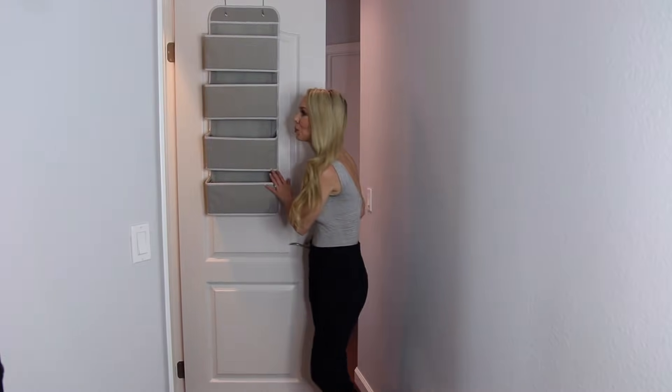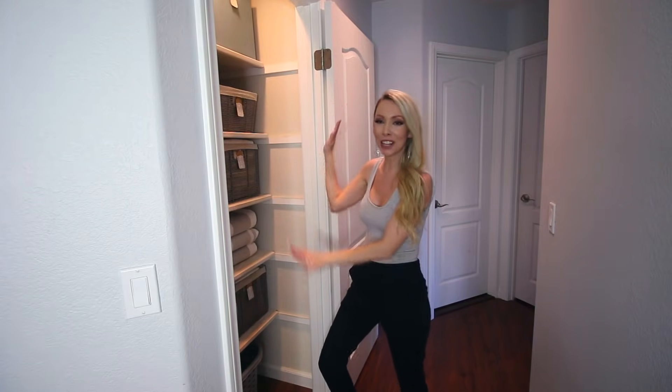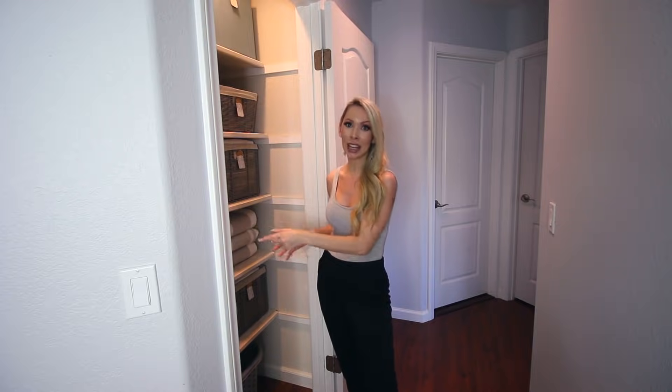This fits perfectly. Here's the linen closet all put together and finished, and I cannot tell you how much I love this. One little finishing touch: you can make a DIY fabric refreshing spray to keep in your linen closet and spray on your bed sheets and linens before you use them, so they're nice and fresh.